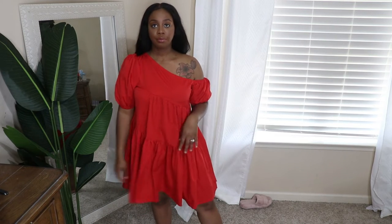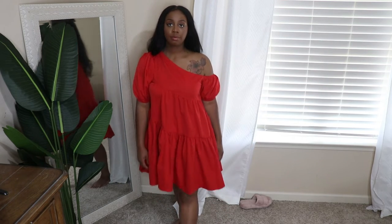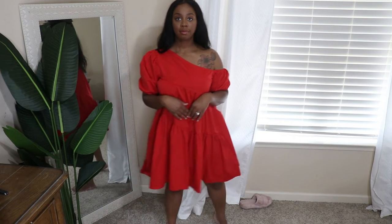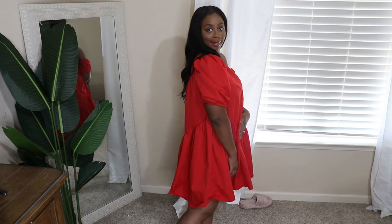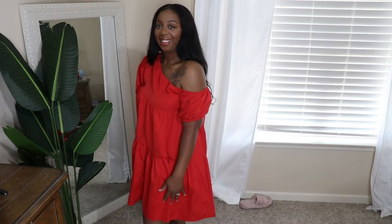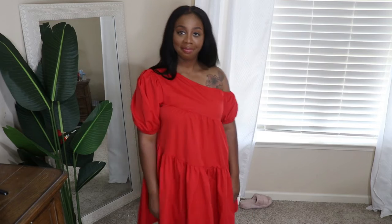This red dress has to be my favorite purchase from this order. It is so freaking cute and comfortable. I wore it in my last vlog — just threw it on with some flip-flop sandals and a necklace and walked out the door. I got so many compliments on it, with people literally stopping me to ask where I got it. It is so comfortable. If you don't get anything else, get this one. I got it in a large, which is a size 8-10, and I'm a size 12 with a 36DD — and it fits really well.